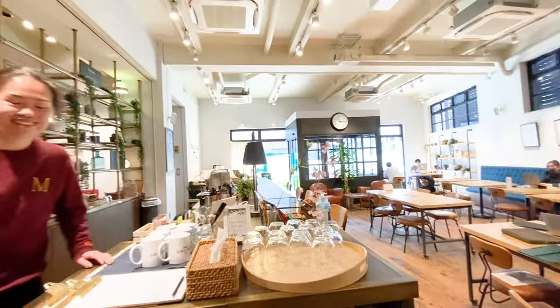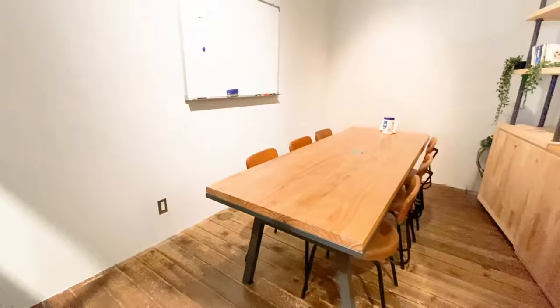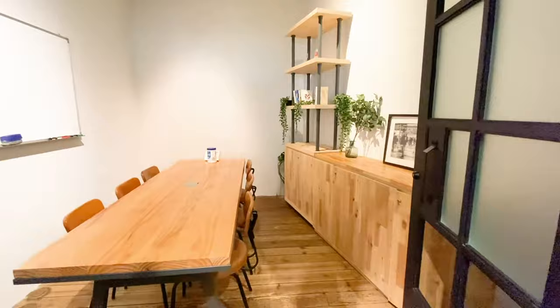This is our Six Packs meeting room. Meeting rooms can be booked in 15-minute increments and you can do so at the front desk or on the online members portal.